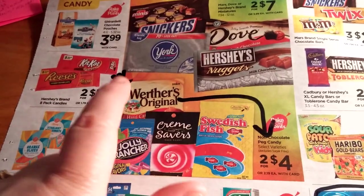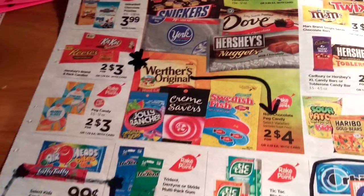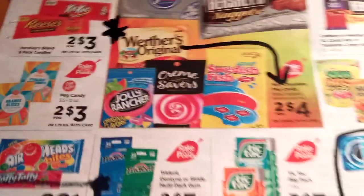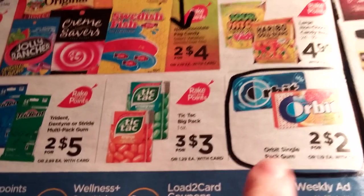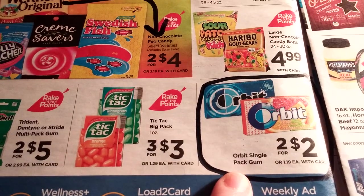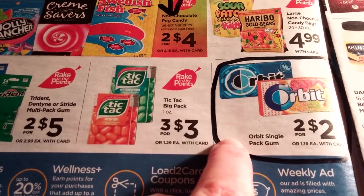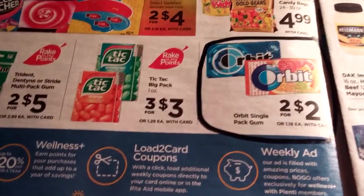The Werther's Originals — we're supposed to get a coupon this coming week in the insert. They're $2 for $4, and I believe it's $1 off two bags. They are part of the rake-in for points, so you might want to get a couple of newspapers this week. There's also some Orbit gum — I think it was around $7.24 — with gum coupons for $0.50 off two, which would make it two for $1.50.